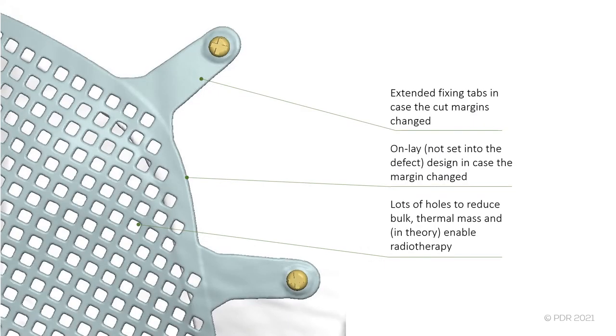We also had to consider whether the margin extension of the tumour had changed between the scan and the surgery date. For this reason, we extended fixation tabs way beyond the actual margin of the planned resection. We also designed the implant to be onlay rather than set into the defect in case the margin changed.